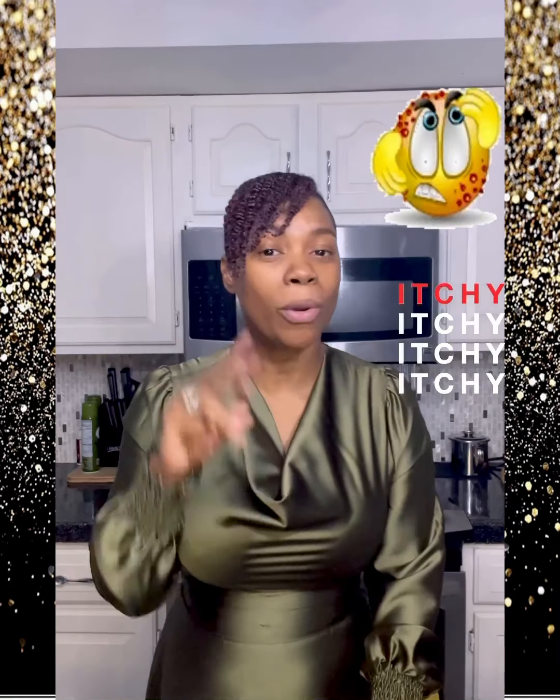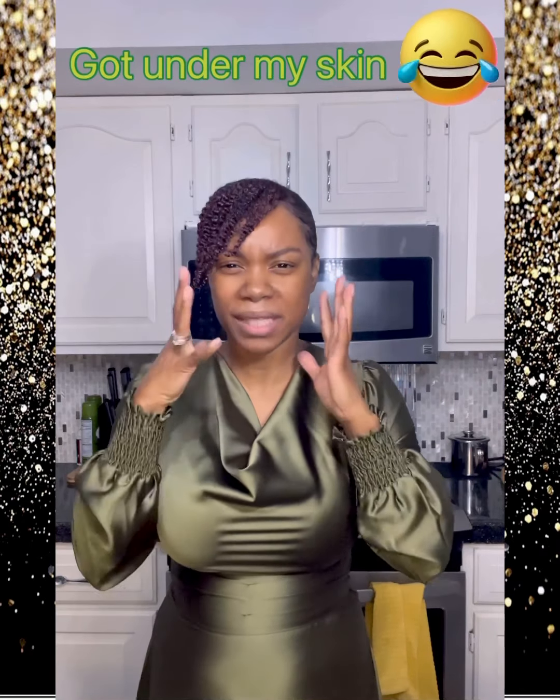Unfortunately, these two products didn't work out for me. I don't know if it's because they're soy-based. I don't have sensitive skin and I'm not allergic to soy, but something in these soy-based products really triggered something in my skin. My skin started to itch with both products and I got some little tiny fine bumps.